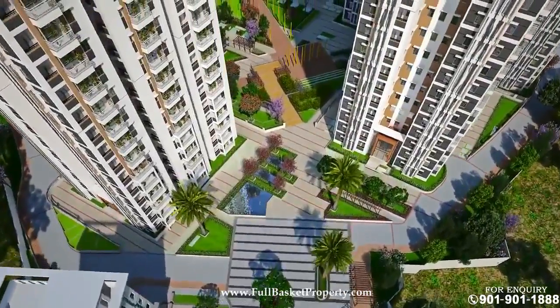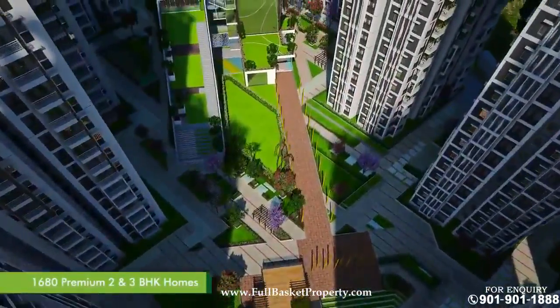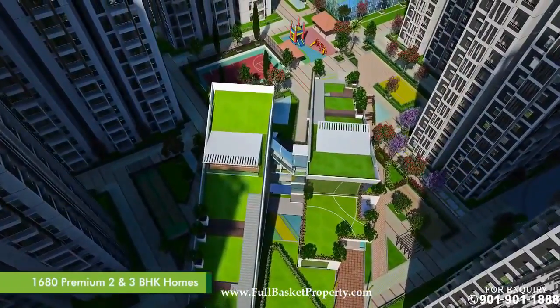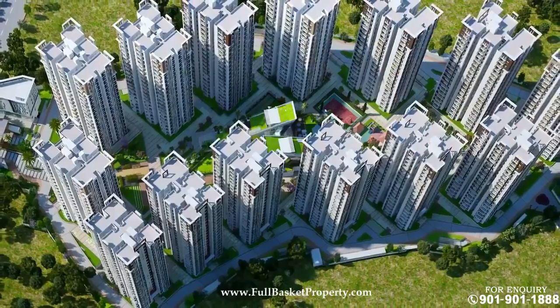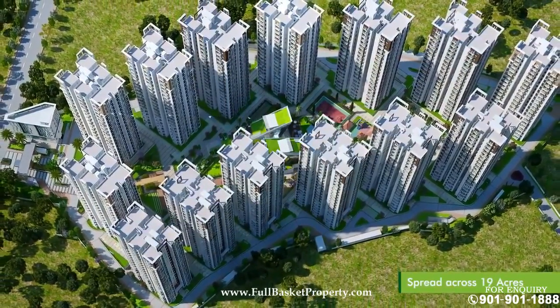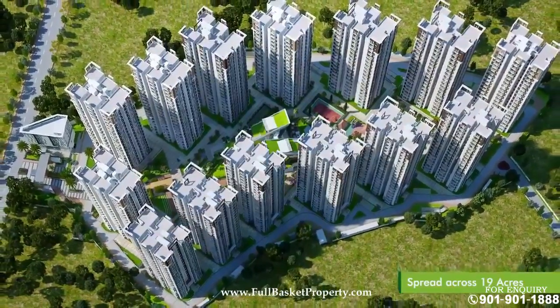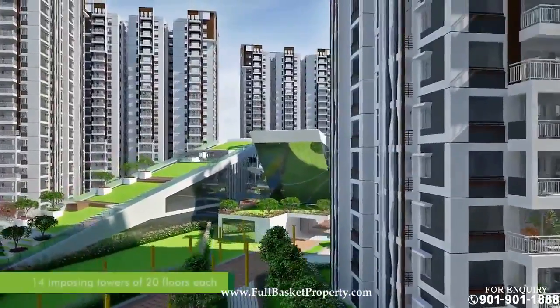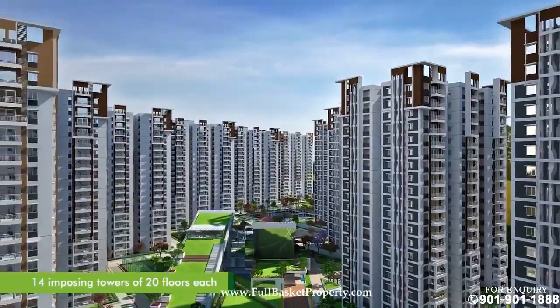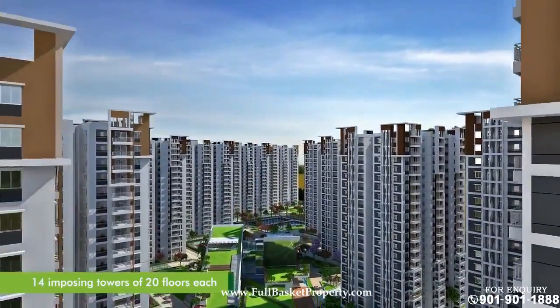Aparna Serene Park is a residential gated community of 1,680 premium 2 and 3 BHK apartments, lavishly planned in 19 beautifully landscaped acres. The 14 impressive residential towers of 20 floors each are surrounded by ultra-modern amenities you desire.